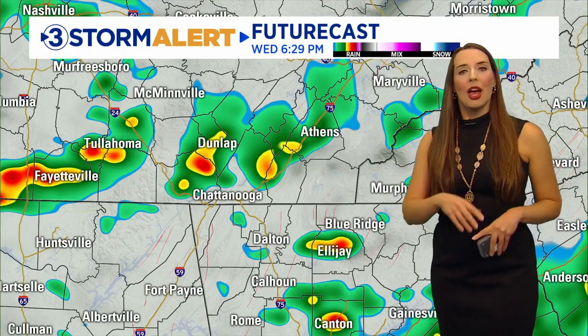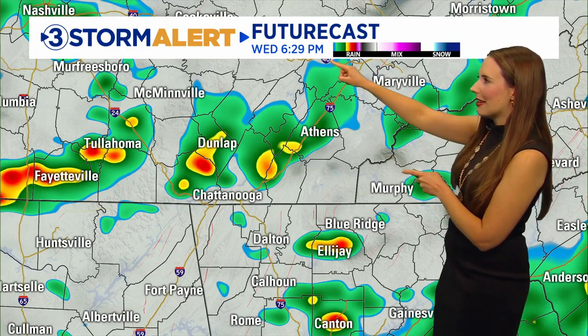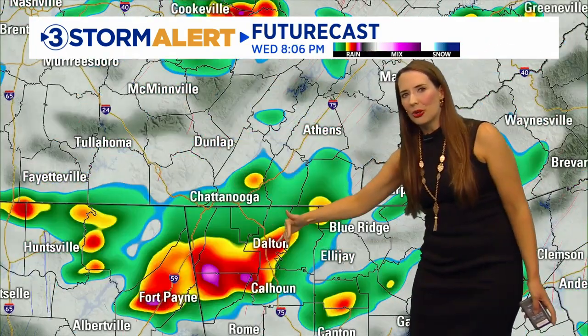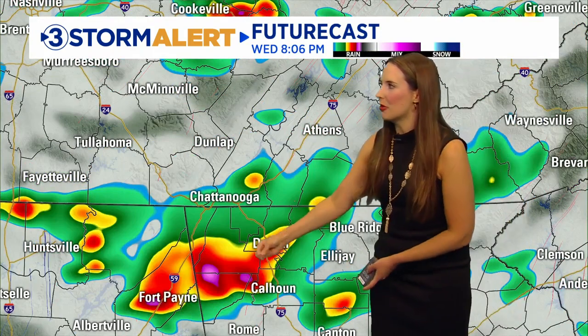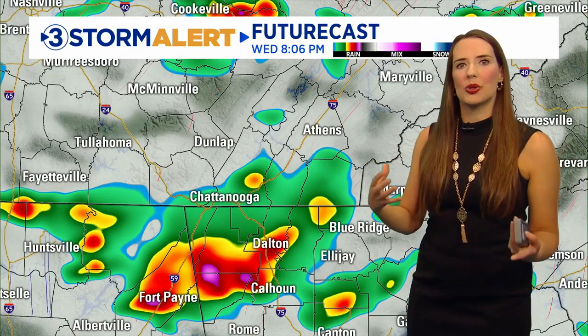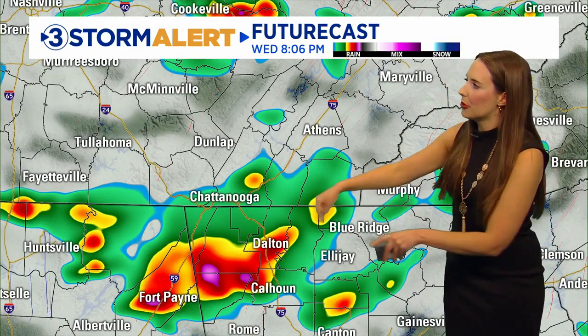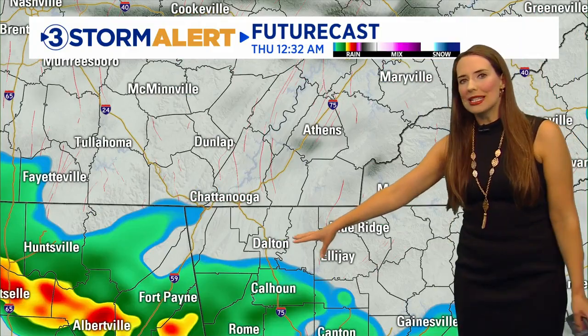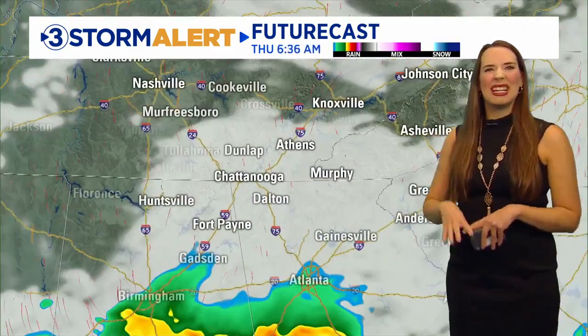Afternoon and evening will be the time for that severe potential. Here's about 6:30 — notice this cluster right here, and as it moves southward into Alabama and Georgia, you start to get some of those purple colors coming up. That's an indicator of those stronger storm potential as it moves through this Wednesday evening, and then it's going to drop to the south. Overnight tonight, a few showers will even linger out.